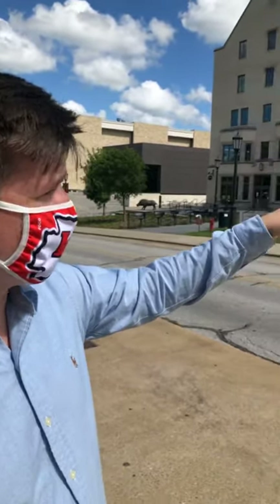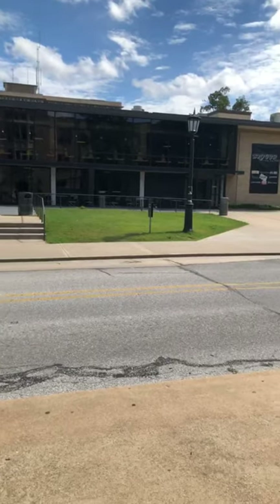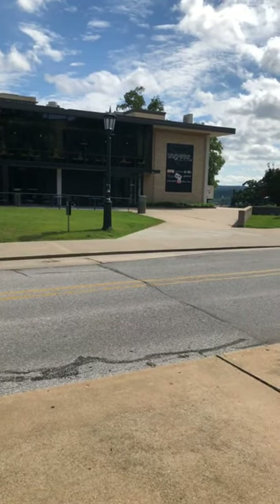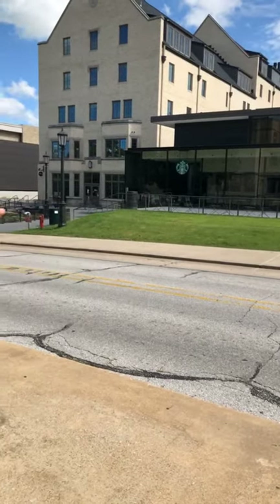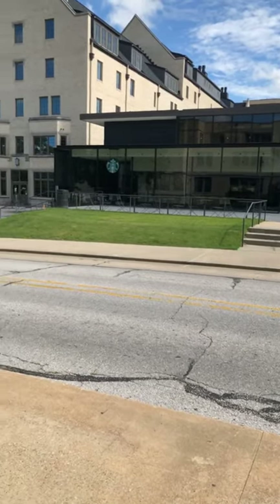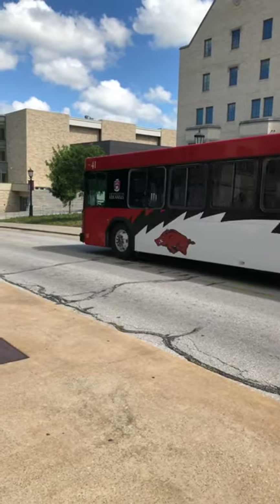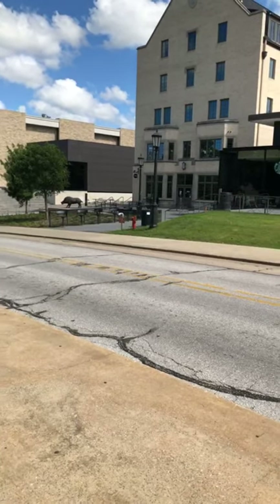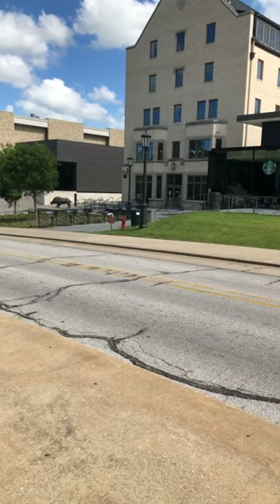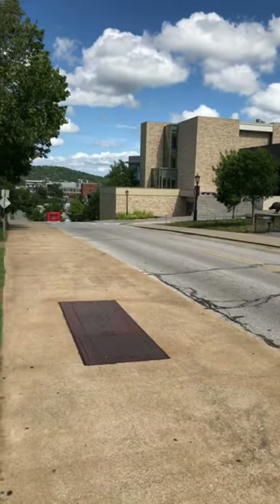Right over there is going to be Brough — that is one of our three main dining halls on campus that students can use their meal plans at. Right there we have our Starbucks, we have a Quiznos, we have Slim's Chicken, and where the Wild Greens is. So all those are in that building — another location where students can use their meal plans. So we're like downtown University of Arkansas here. This is the central part of campus.